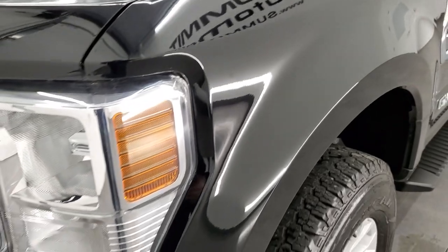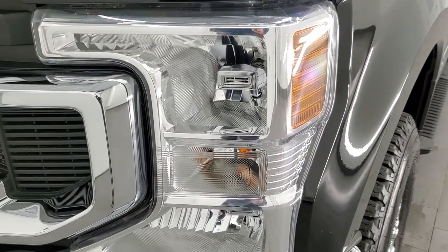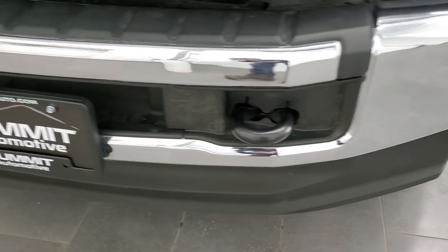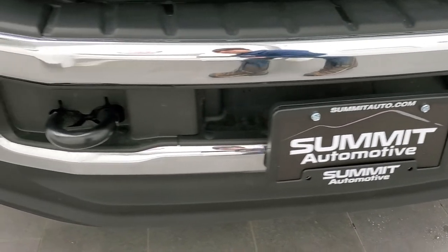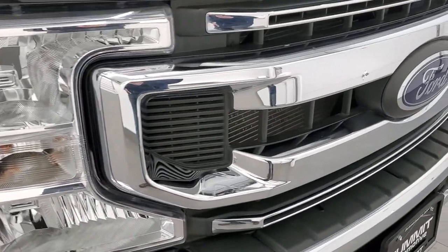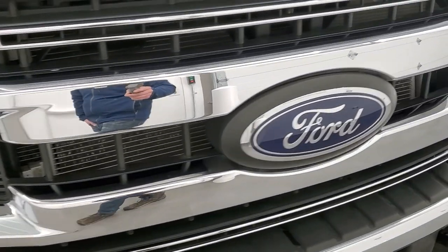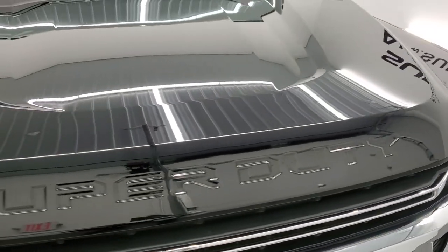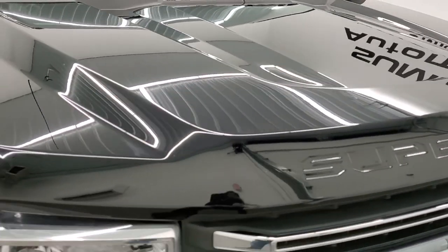Front fenders are in excellent condition, no dents or dings, and the headlight lenses are nice and clear. The front bumper and lower valence are in excellent shape as well. It does come with the tow hooks and the chrome trimmed grill — this one has the STX appearance group on it. The hood is in really nice shape, I didn't see any major dents or dings on there.